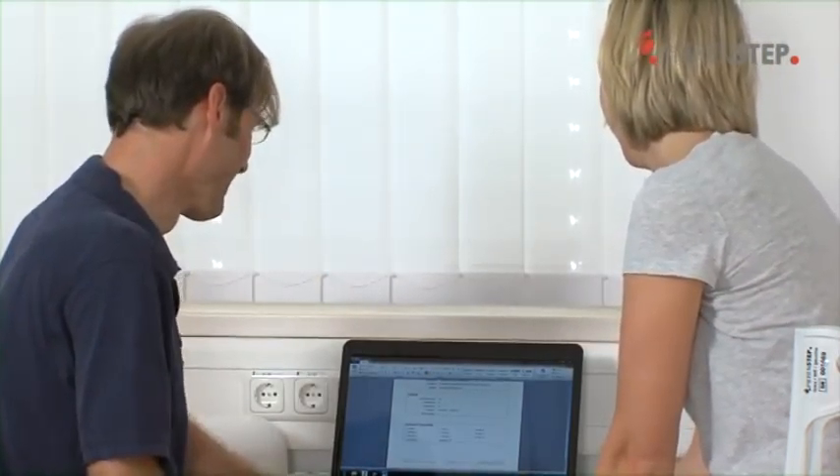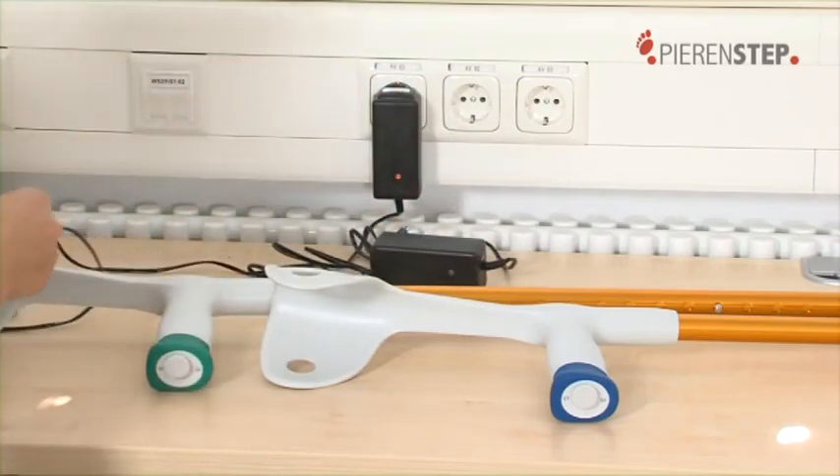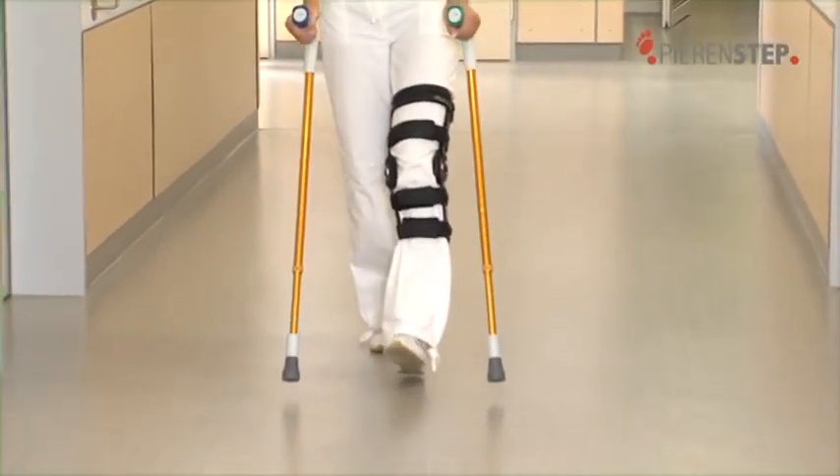The rechargeable batteries integrated into the crutches are easily recharged overnight by means of the charging unit provided. This ensures that the PIRINSTEP feedback system is at all times available for the patient.